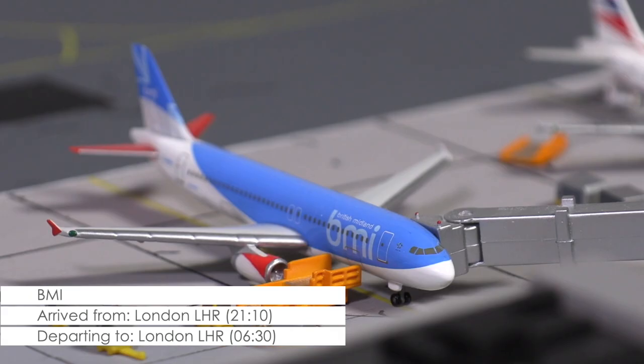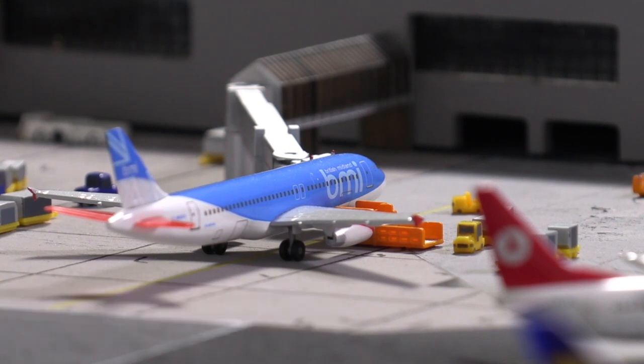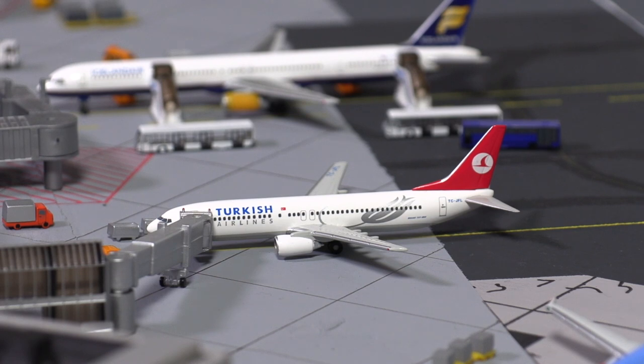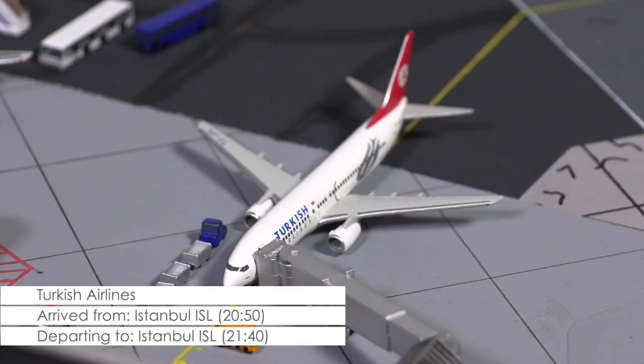At the moment, Heathrow is the only destination operated by the BMI main line from Cardiff, but the airline has big ambitions and is likely to add new destinations soon. A well-known sight at the airport is the 737-800 of Turkish Airlines, which has been a regular visitor at Cardiff since the airline's route opening back in 2004.